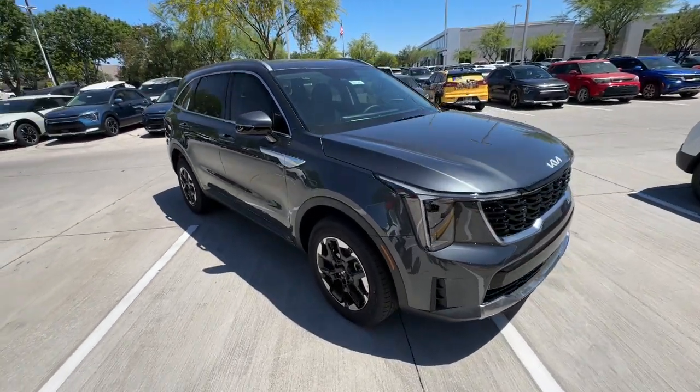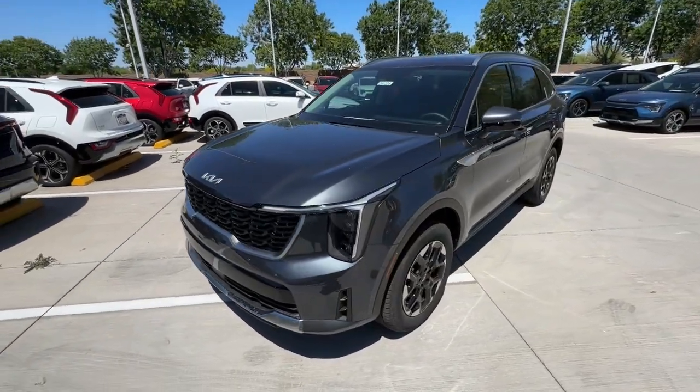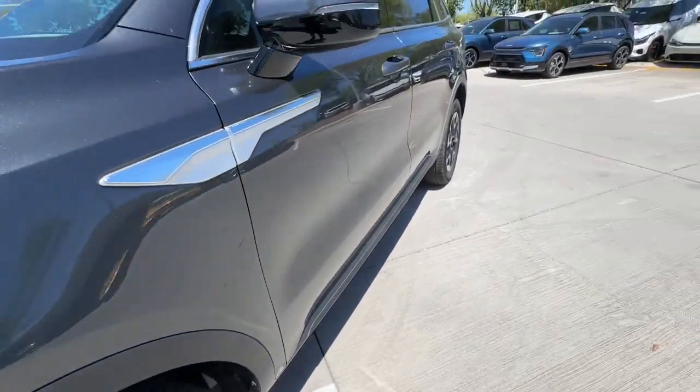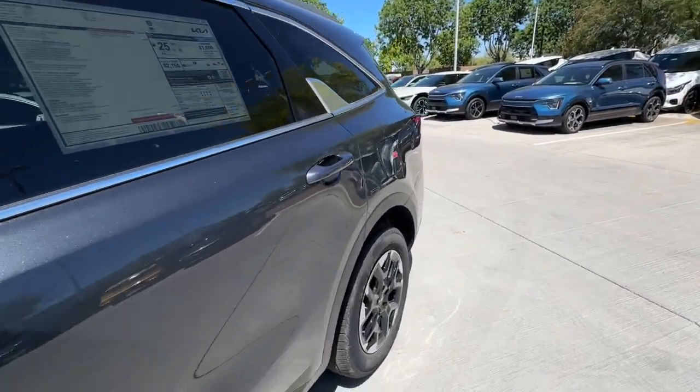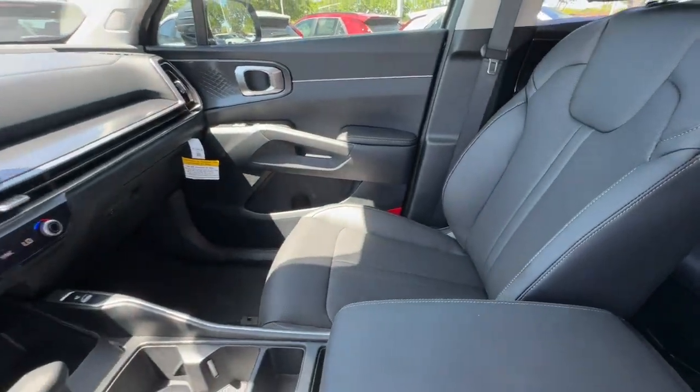The following are some of this vehicle's highlighted options: pre-collision system, intelligent auto on-off high beams, lane departure warning, keyless entry, all-wheel drive, navigation system, heated mirrors, satellite radio, remote engine start, and premium sound system.